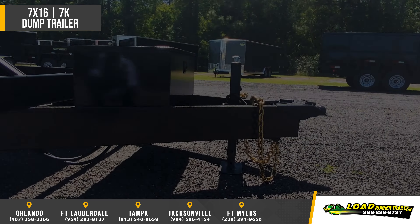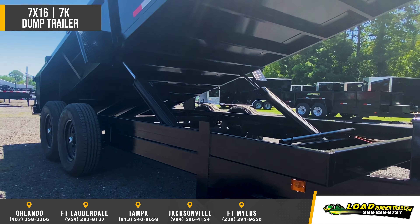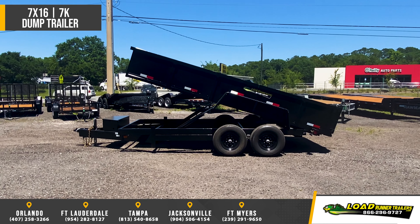24-inch standard size with optional 36 or 48-inch size. LED lights with tail light protectors, barn doors, and stake body pockets.